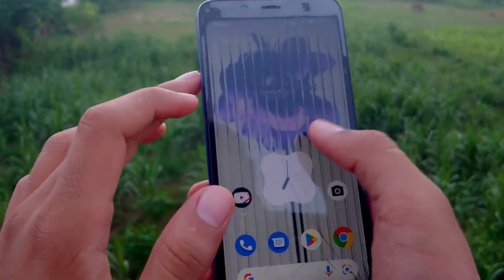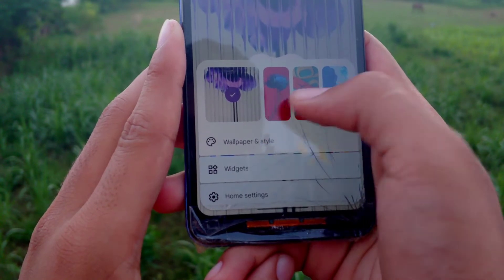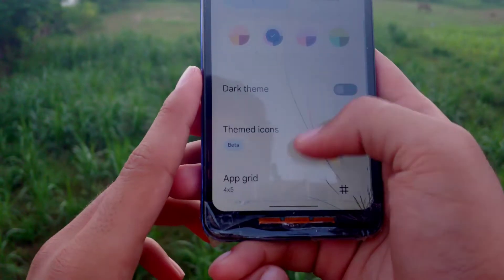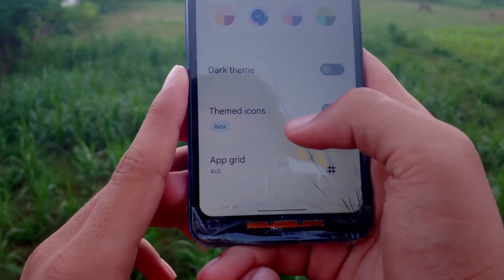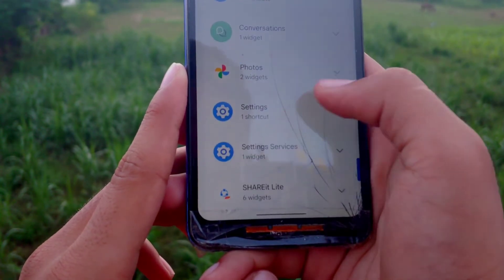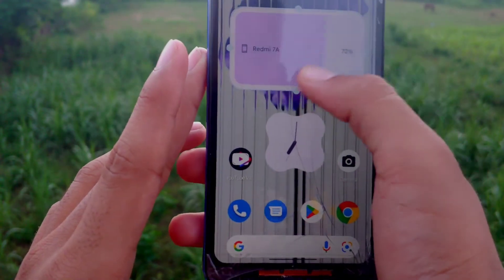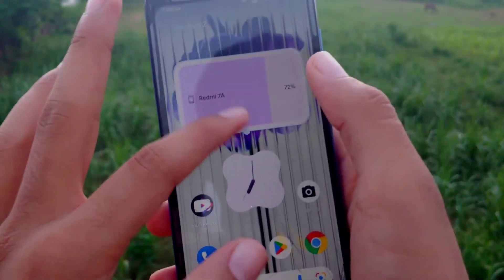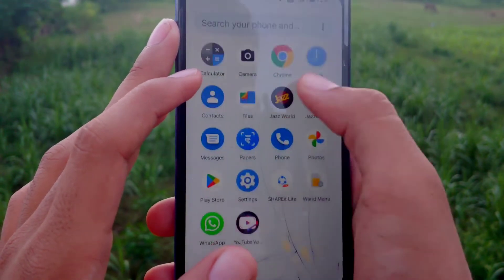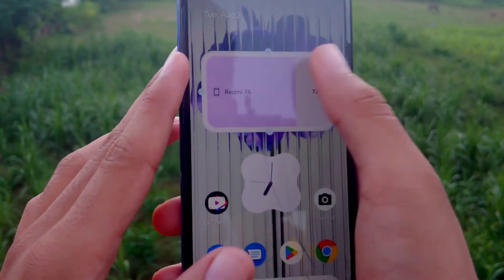In the Android 12 customization section, you can see wallpapers and a 'Wallpapers and Styles' option showing how everything looks. The launcher comes pre-built in this ROM. In settings, services are working properly, but we only get one widget size option — it's too thick and you cannot make it thinner, you can only shorten it.